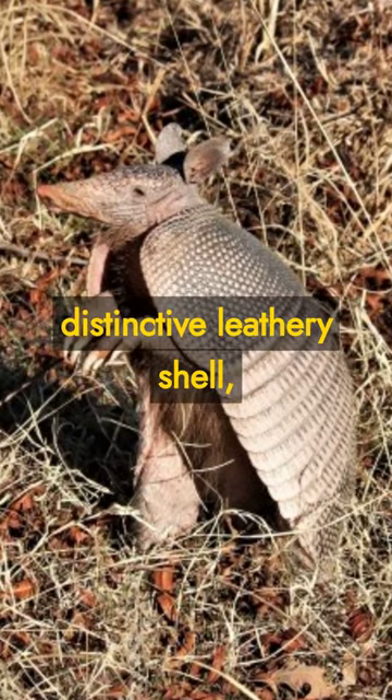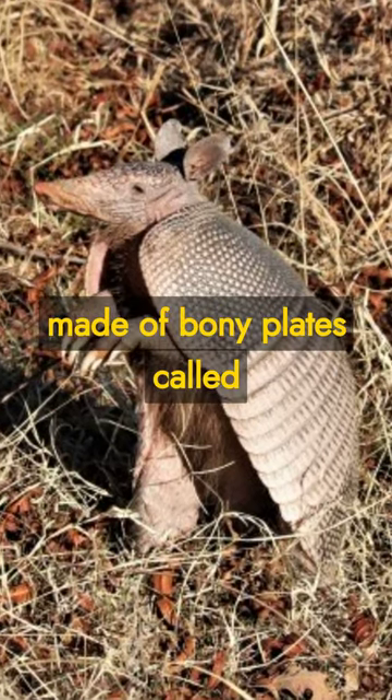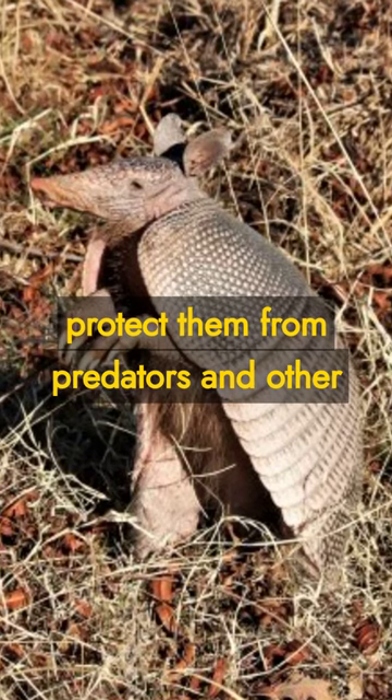Armadillos have a distinctive leathery shell, made of bony plates called osteoderms, which protect them from predators and other threats.